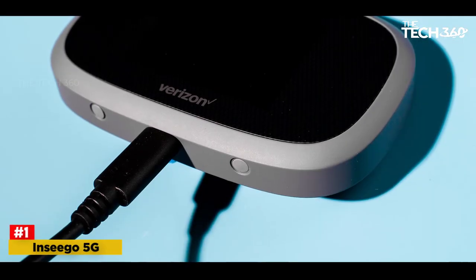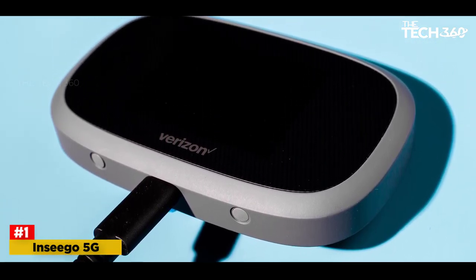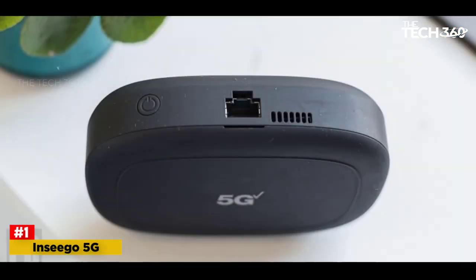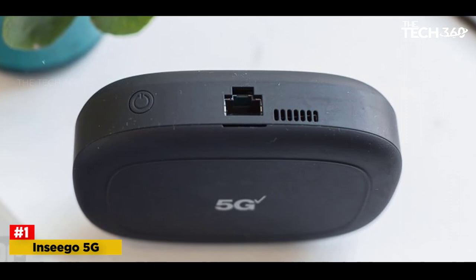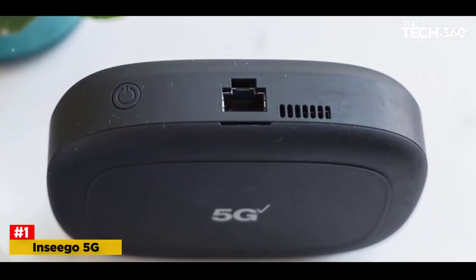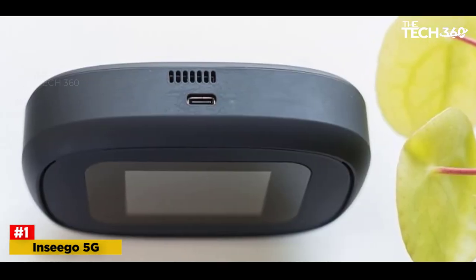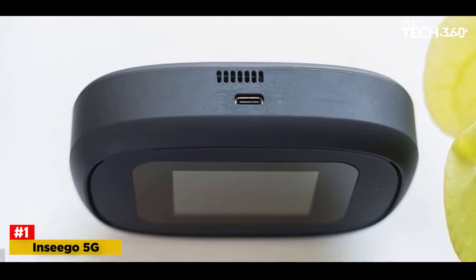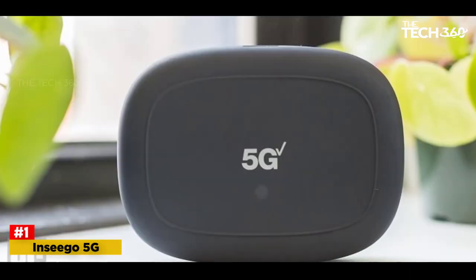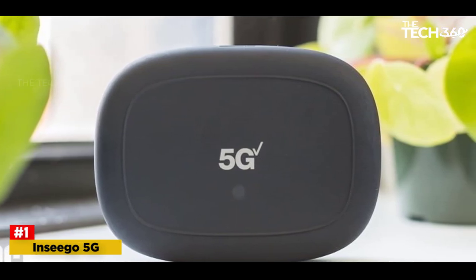Number 1: Ensego 5G Miffy M2000 — Best Mobile Hotspot for T-Mobile 5G. Given the reach and performance of T-Mobile 5G, it's regularly rated a best 5G performer in recent reports by network testing firms, and the carrier's network now reaches more than 300 million people. Getting the best mobile hotspot for 5G means you should hop on the un-carrier's network, turning to Ensego's 5G Miffy M2000, which can connect to both the extended-range 5G and faster ultra-capacity 5G offered by T-Mobile.